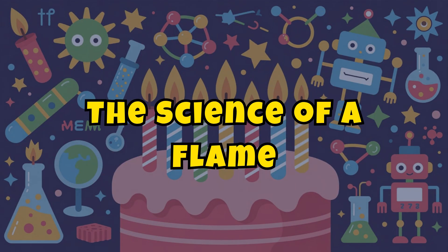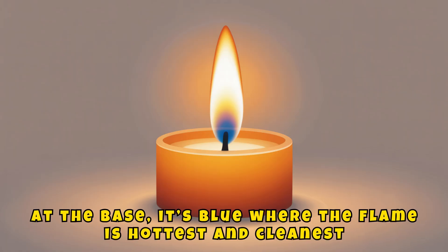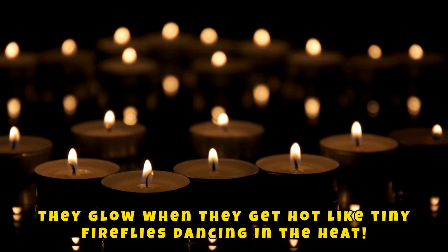The science of a flame. Every candle flame has layers. At the base it's blue, where the flame is hottest and cleanest. The yellow and orange parts come from glowing carbon bits called soot particles. They glow when they get hot, like tiny fireflies dancing in the heat.